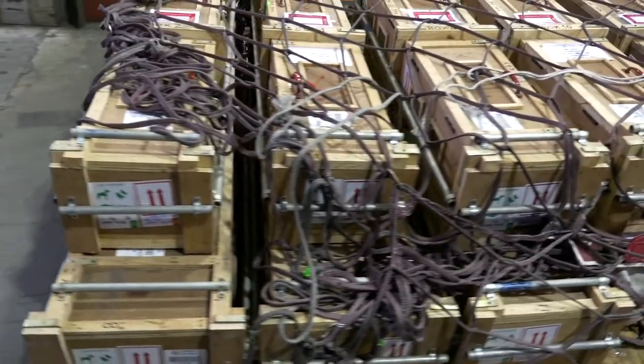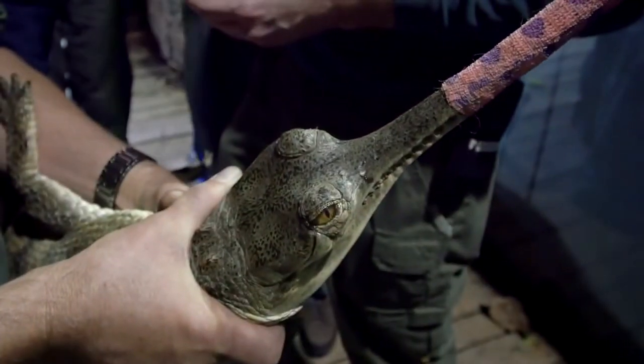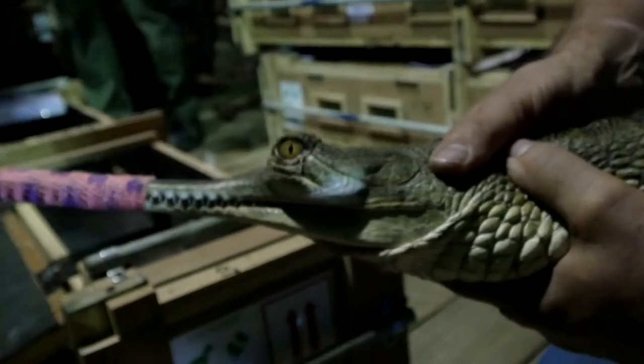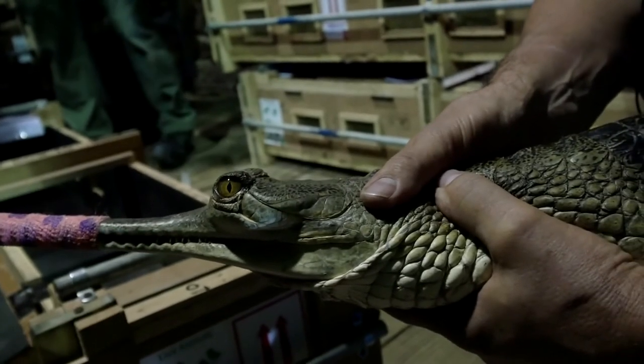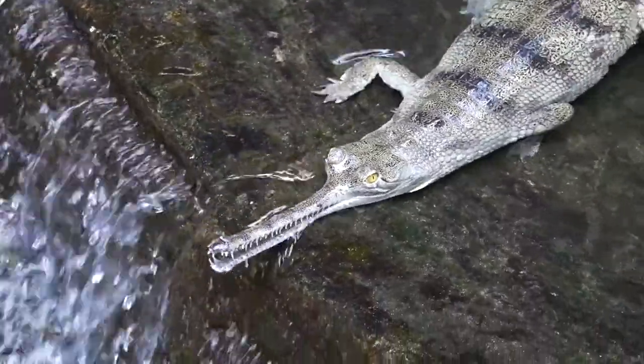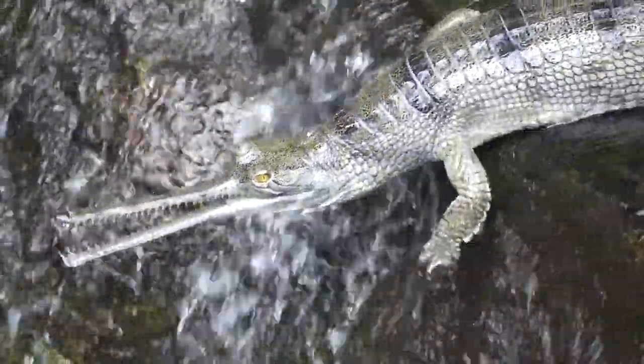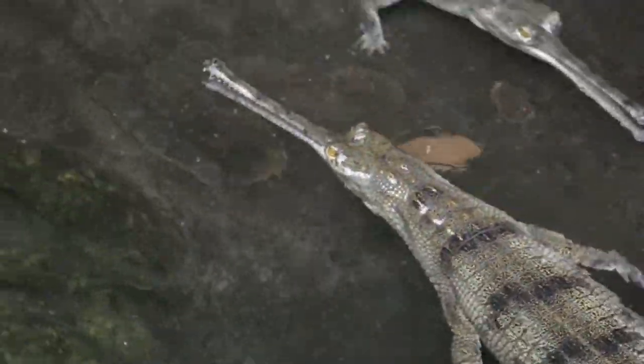The 12 gharial that we imported from the Madras Crocodile Bank are an important part of species survival plans. Those plans are developed to conserve critically endangered species. We hope that they'll be ambassadors for crocodilians and let people know about the plight of endangered species. You have to come down and see these — they're really fantastic animals and we're glad to have them back in Jungle World.